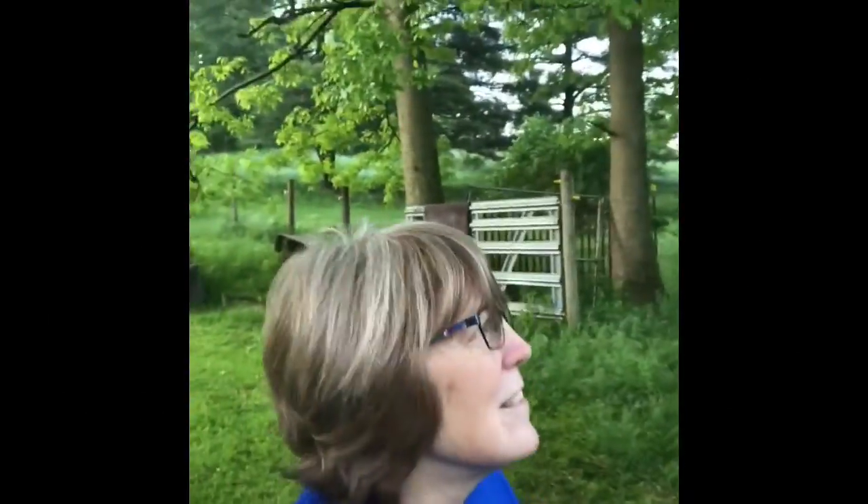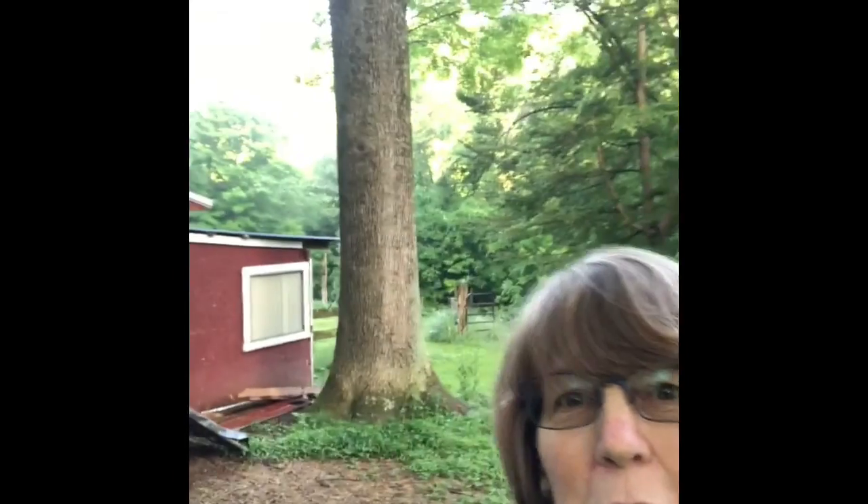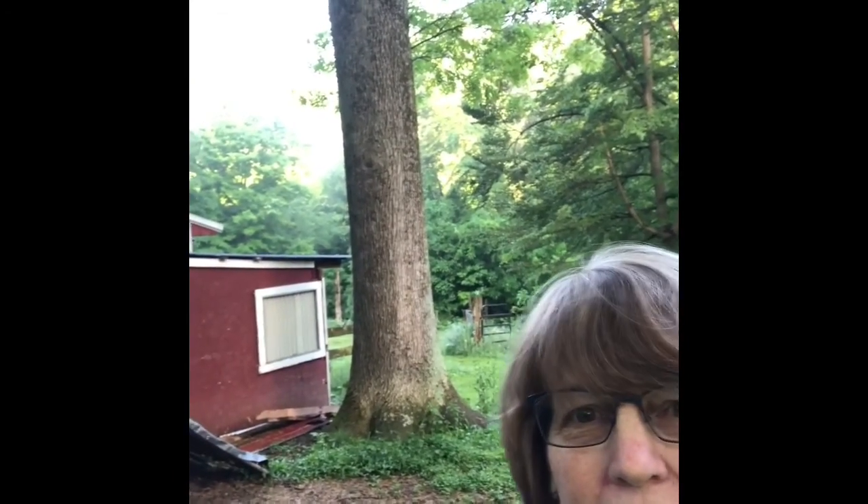Good morning. We woke up to a little bit of rain last night, so it's a little misty with some fog out there. We'll take care of the chickens and then get out in the garden and get back to you later.